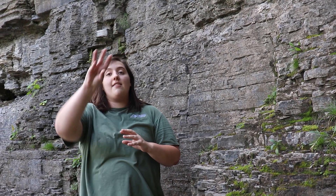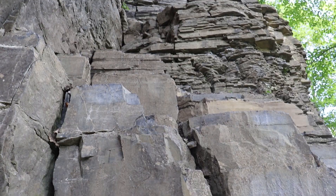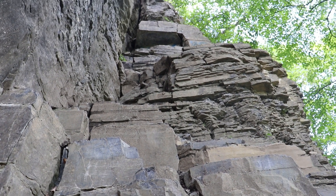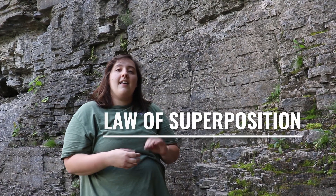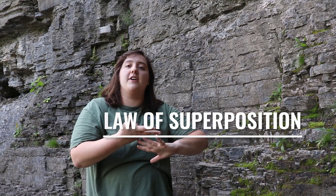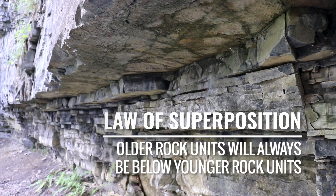So 400 million years ago, New York was located 30 degrees south of the equator, and it was covered in a warm tropical ocean. And so as you go from the bottom of this cliff to the top, we're actually looking up through time. In geology, there's this concept called the law of superposition, which basically states that unless rocks are twisted or compressed or overturned, older rock units will always be below younger rock units.